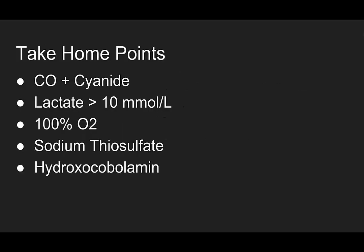What are our take-home points? We think about carboxyhemoglobin and carbon monoxide poisoning, but I want you to think about cyanide poisoning. If you're treating carbon monoxide poisoning from an enclosed fire, you probably should be treating cyanide poisoning. If there's a lactate greater than 10, it can be suggestive of cyanide poisoning — but if you're treating one, you really want to think about treating the other. Give 100% oxygen for the carbon monoxide component, and then either sodium thiosulfate or hydroxycobalamin, or both, for the cyanide poisoning.